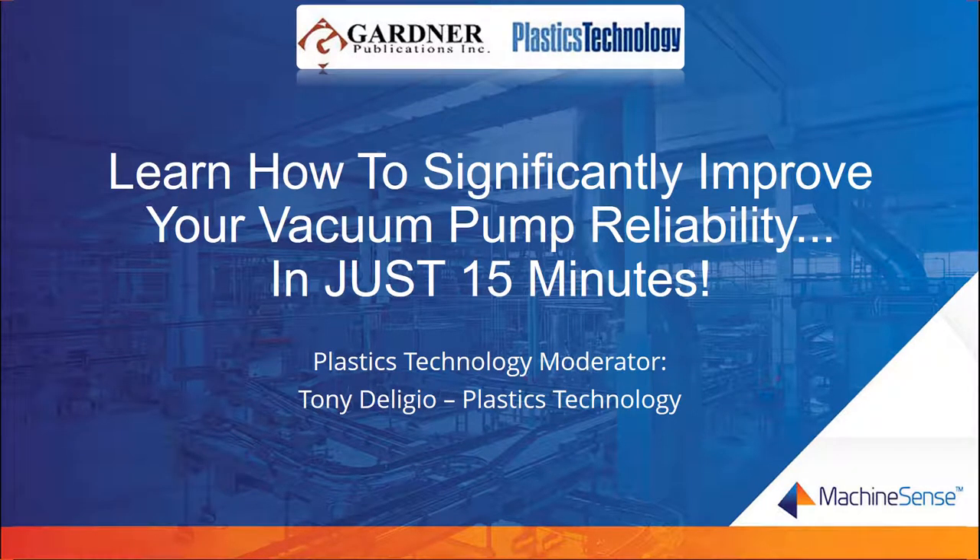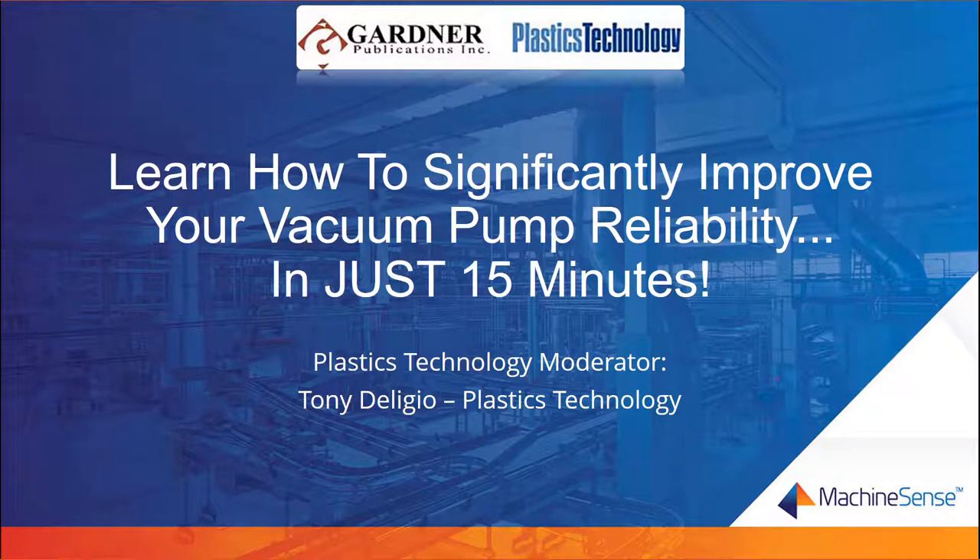Good afternoon and welcome to today's webinar titled Learn How to Significantly Improve Your Pump Reliability in Just 15 Minutes. In this presentation, you'll learn about common vacuum conveying pump problems and how to diagnose them using the first wearable retrofit sensor and analytics package created specifically for your vacuum conveying pumps.